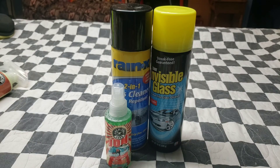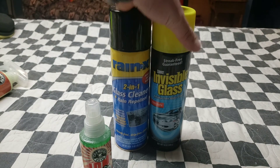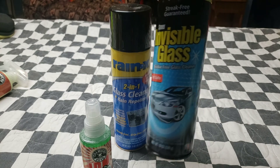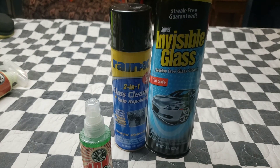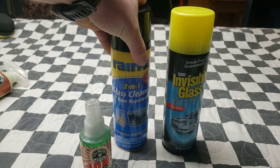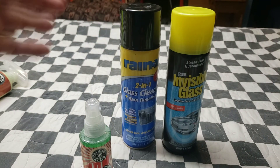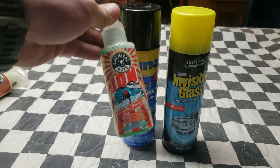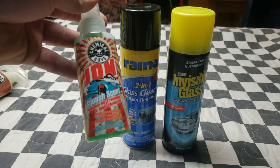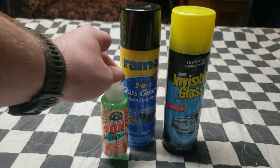I forgot to mention in the wash and wax category — I do try to clean my windows. On the interior side I use Invisible Glass, which is ammonia-free so it's safe for tint. On the exterior I use Rain-X Glass Cleaner with rain repellent in one. This is just some JDM air freshener — I didn't have a category for it so I threw it in with the wash and wax.